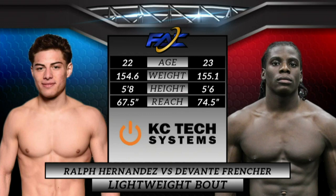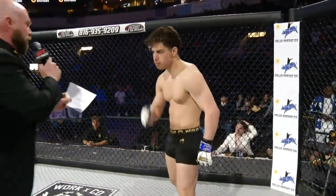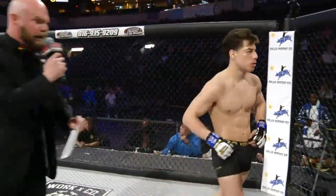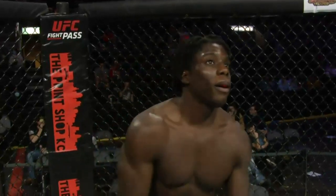This bout is brought to you by KC Tech Systems, the team that specializes in custom home theater, smart home automation, and outdoor audio, video, and lighting. Fighting out of the blue corner, Ralph Hernandez! And fighting out of the red corner, Devontae Frencher!